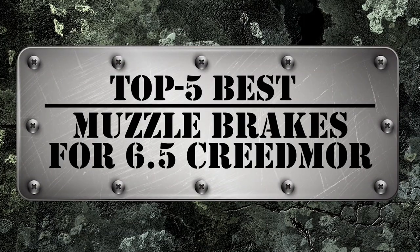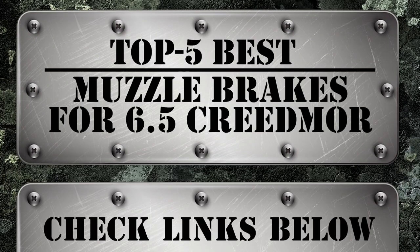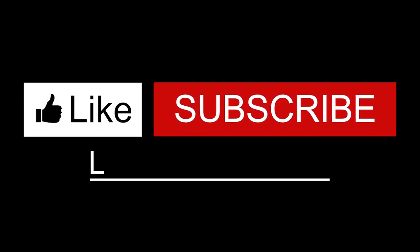There you have it, our top 5 best muzzle brakes for 6.5 Creedmoor on the market. Check out the links in the description below for detailed information and latest pricing. If you thought this video was helpful, please smash that like button and consider subscribing. If you didn't, let us know why in the comments below. Thanks for watching, and I'll see you in the next video.